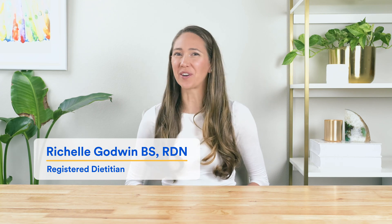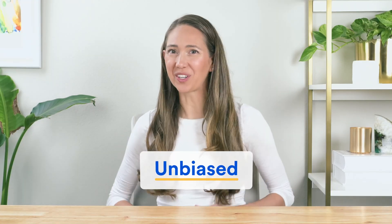Hi, I'm registered dietitian Rochelle Godwin, and I'm excited to run through the top four things to look for in a probiotic supplement. My goal is that by the end of this video you'll finally know how to compare probiotics and choose the best one for your needs. At Essential Stacks we sell digestive health supplements including probiotics, so to keep this unbiased I won't be mentioning any of our products — this is a 100% pitch-free guide to probiotics.